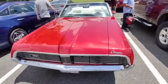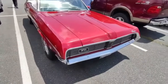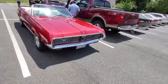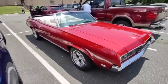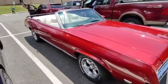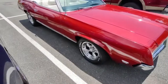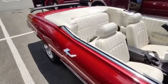It says '69 — alright, so I guess it is a '69. It's got the hideaway headlights. The sun is shining bright on this; you can see the metallic in the paint. Those wheels and tires really pop, along with all the chrome on this car.